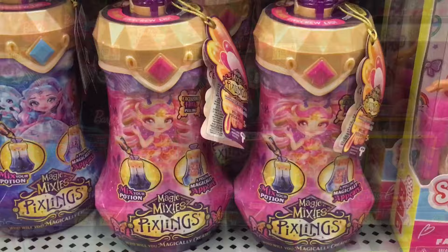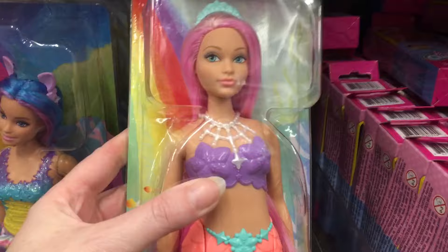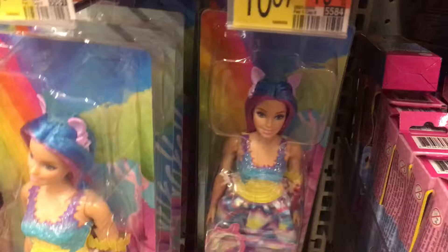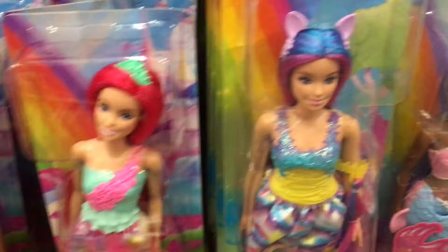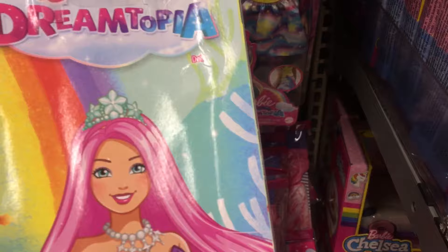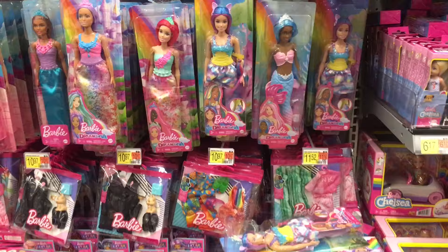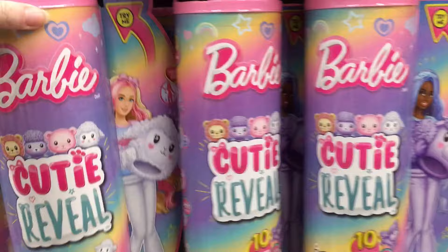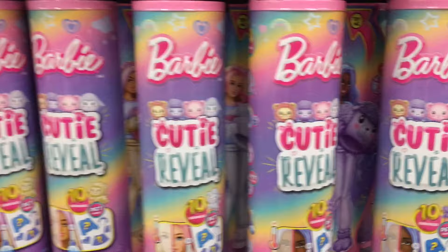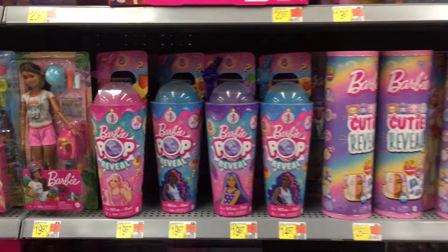In the Barbie section, they're releasing the Mermaid Dreamtopia dolls. There's a face sculpt — an old-school version making a comeback that's sold out a lot of places. It starts with an O; I forget what it is, but it's a cool sculpt that hasn't been around. They also have a nice selection of the Barbie Pop Reveal and Barbie Cutie Reveal. I've seen pictures of a new Cutie Reveal set where the little animals are dressed up as other animals, which looks adorable. I haven't found those in stores, but overall a nice Barbie selection and I'm definitely keeping my eye out.